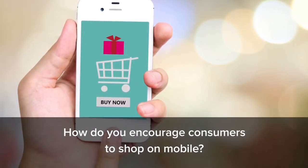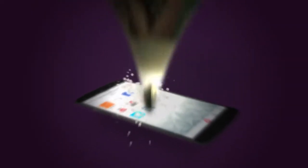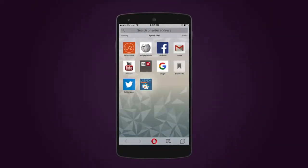The challenge was: how do you change consumers' behavior? To meet this challenge, we decided to integrate the entire storefront on the users' mobile devices. On top of that, we created an optimized mobile shopping experience to convert occasional visitors into valuable clients.